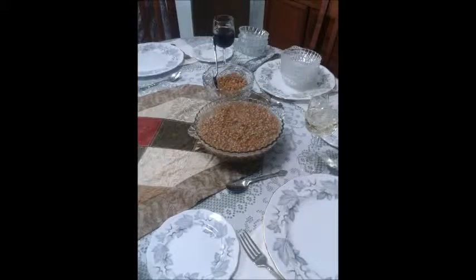You start off with kutya, which is a sweet grain pudding pictured here. Which in my family is then followed by borscht. Borscht in my family is usually served with sour cream. It cools it down, makes it so creamy and so good. It's my favorite way to have it.